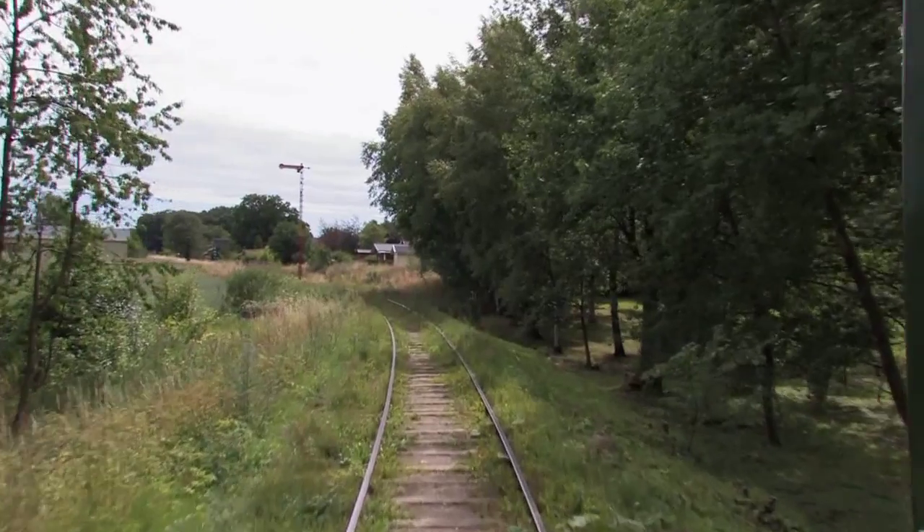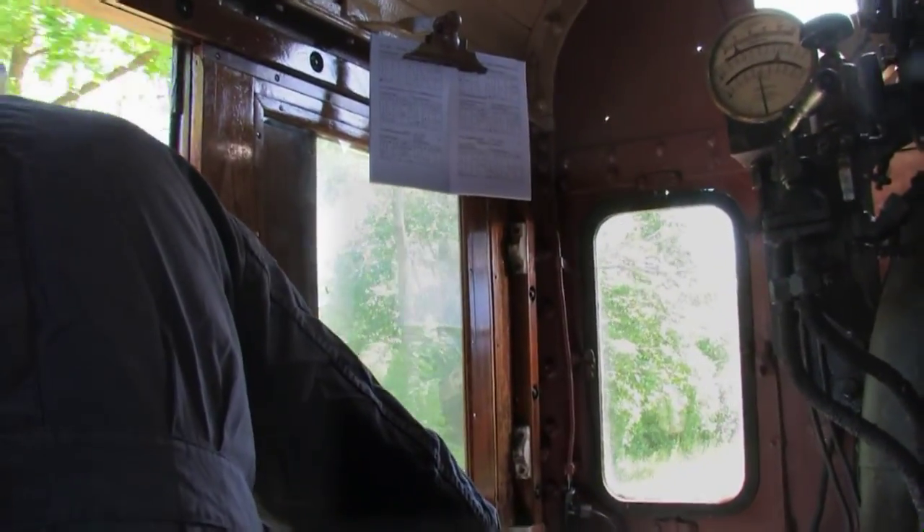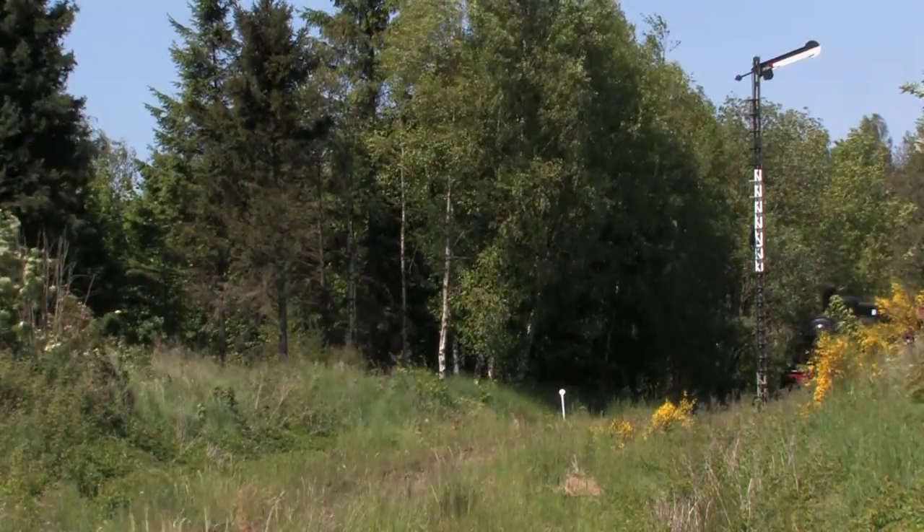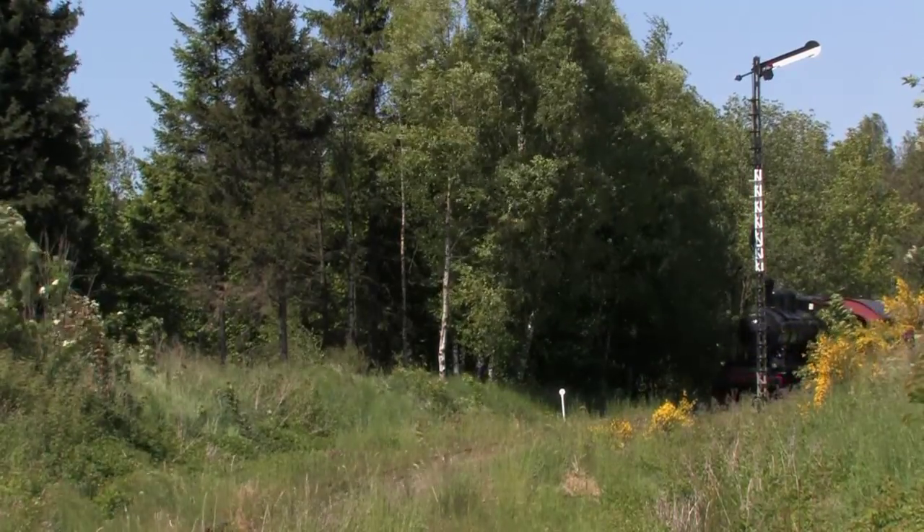The signal is at stop, but when the stationmaster has lowered the level crossing bars, we are able to enter St. Olofs station, which is our destination.